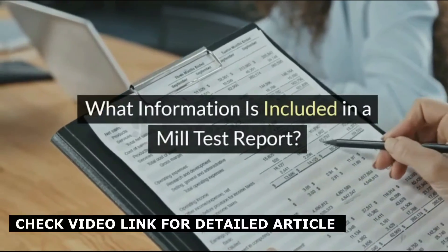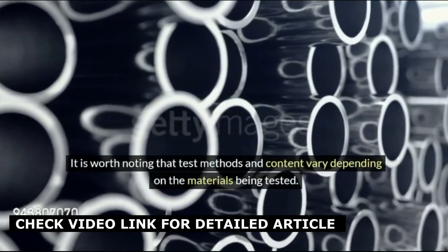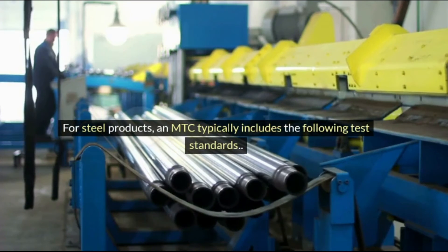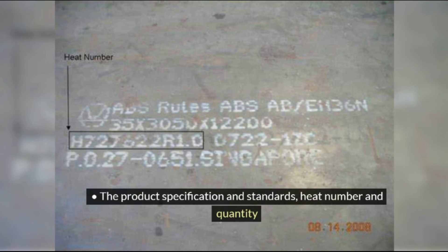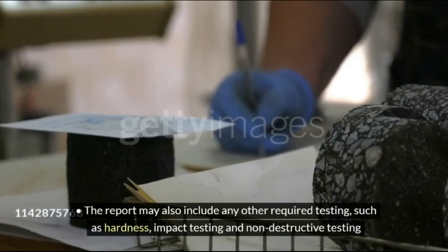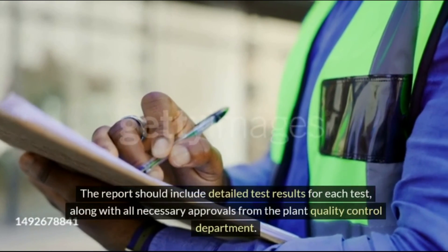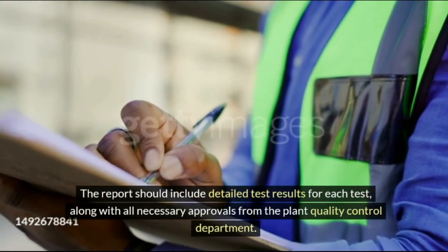What information is included in a Mill Test Report? It is worth noting that test methods and content vary depending on the materials being tested. For steel products, an MTC typically includes: the name, address and contact information of the manufacturer; the product specification and standards, heat number and quantity; the analysis of the chemical composition of the product; the results of testing the mechanical properties. The report may also include any other required testing, such as hardness, impact testing and non-destructive testing. The report should include detailed test results for each test, along with all necessary approvals from the Plant Quality Control Department.